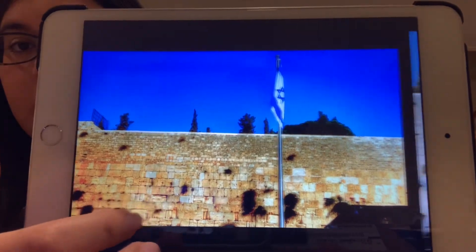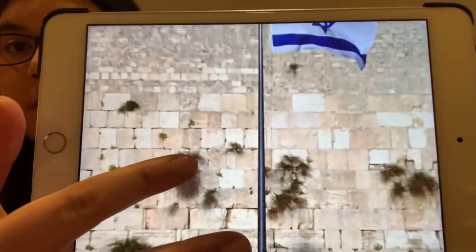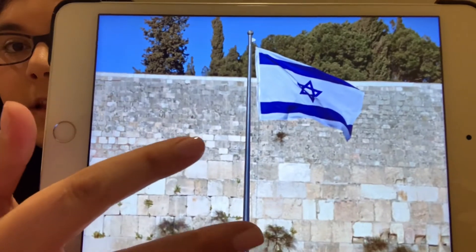Here's another picture, and look — there's even the Israeli flag right in front of the Kotel, because we're in Israel.